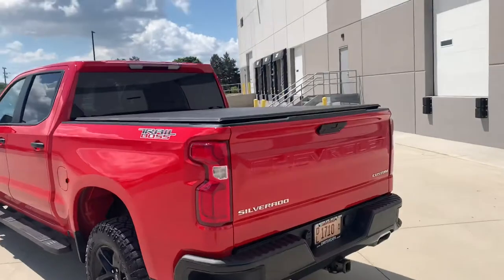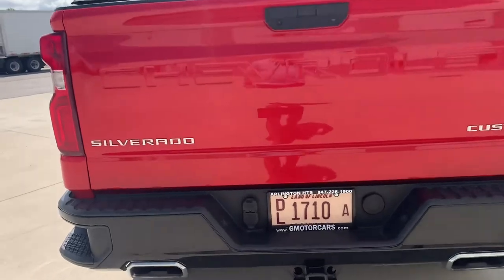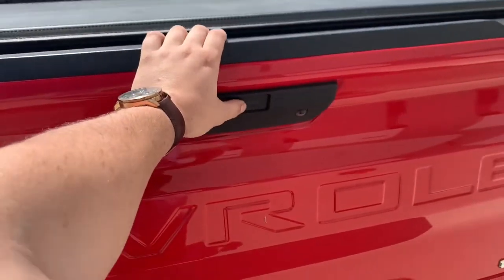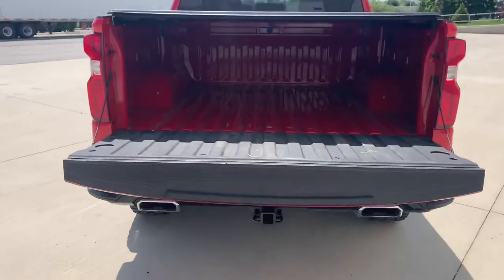18-inch 10-spoke wheels — they're gonna be six-lug. You got your step up for the bed. This vehicle does come equipped with a tonneau cover as well, dual exhaust. You got your trailer light connection — watch this guys, push the button in, pull it back, that's it, easy. She folds down for you, nice.